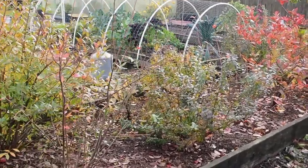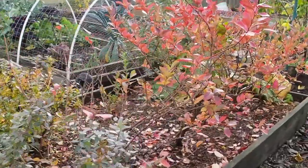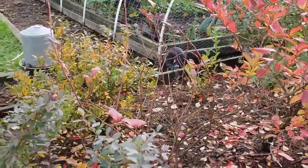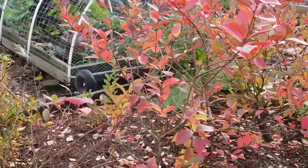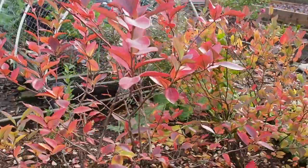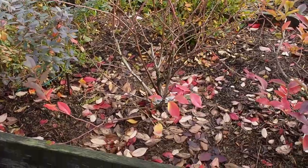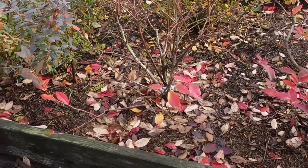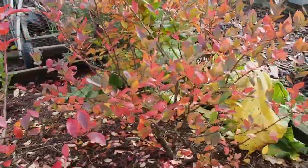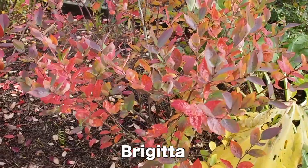Hello and welcome back to Gapy's Garden. Today I wanted to show you some of the fall color in the garden right now. This is the blueberries — there's two of them that were really outstanding for color. This one here still has a lot of leaves on it; that's the Chandler blueberry. The one next to it only has a few leaves left but they were really colorful too — that's the Patriot. And this one over here has some nice color as well.